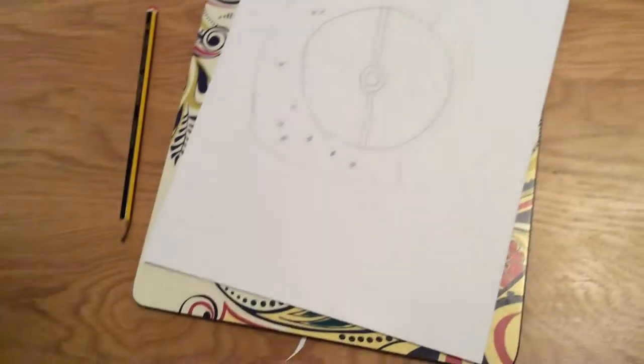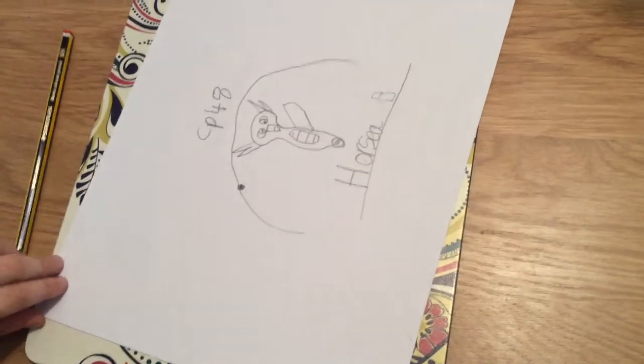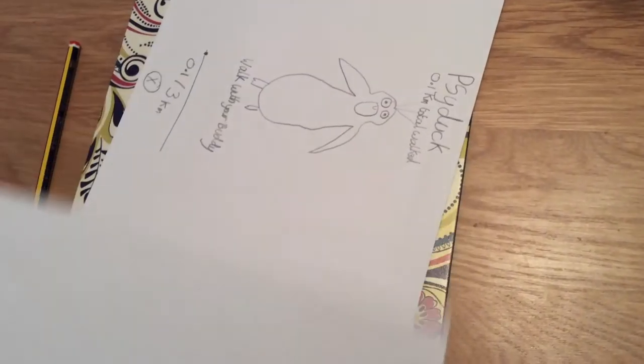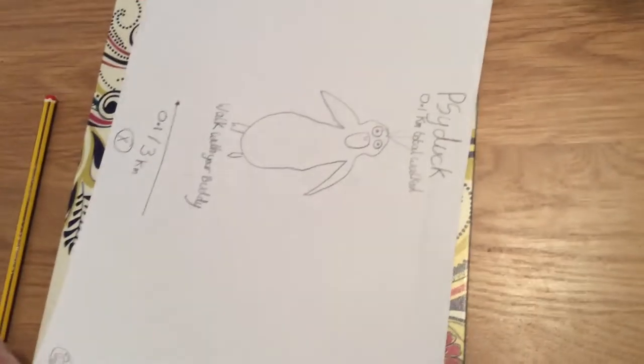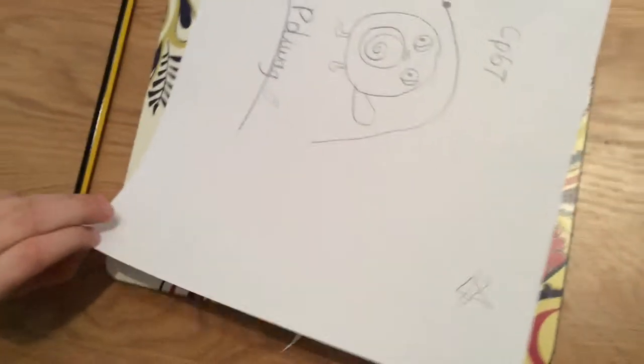Psyduck. Poké Ball. Another Horsey. Another Psyduck. A Poliwag.